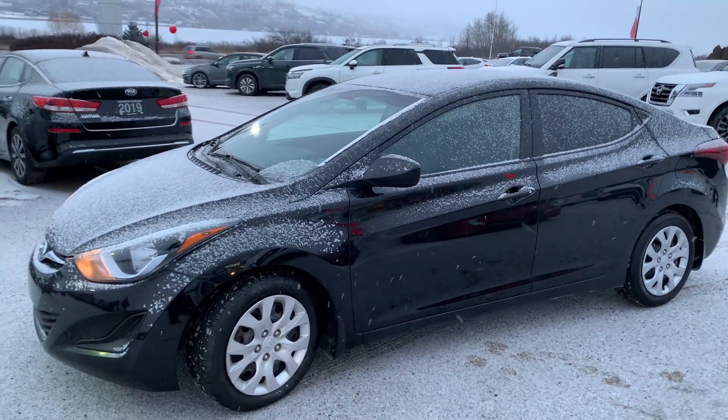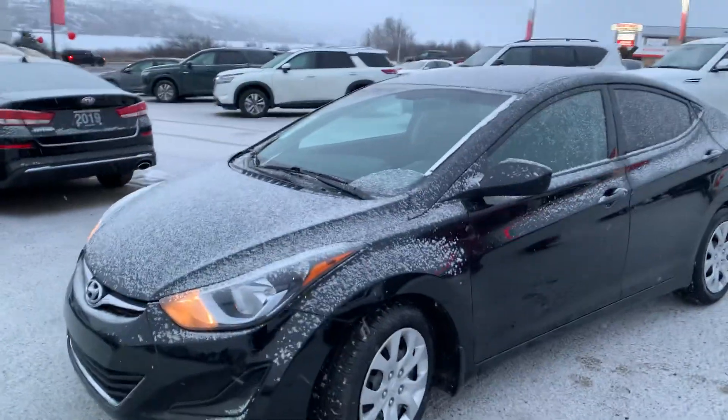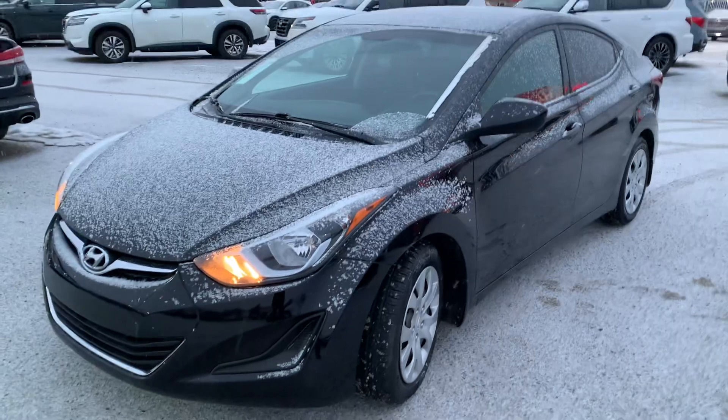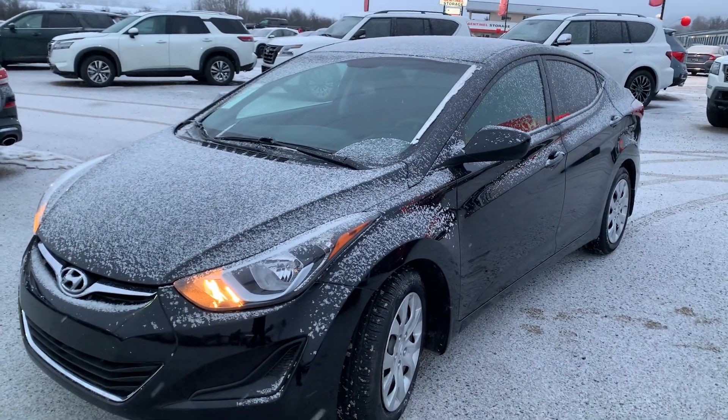Good day, it's Calvin here at Verda Nissan. I'm just going to do a quick walk-around video of the 2015 Hyundai Elantra that we have here. Sorry, it's just started snowing so it is covered in snow a little bit, but we'll do a quick walk around to show you the inside and outside, and then if you have further questions we can go from there.